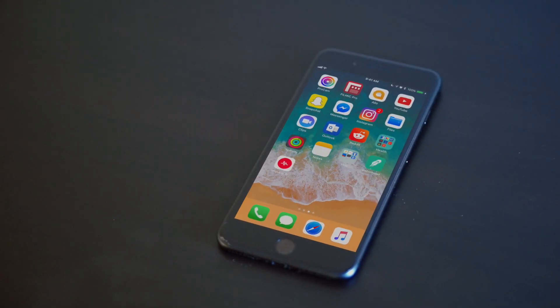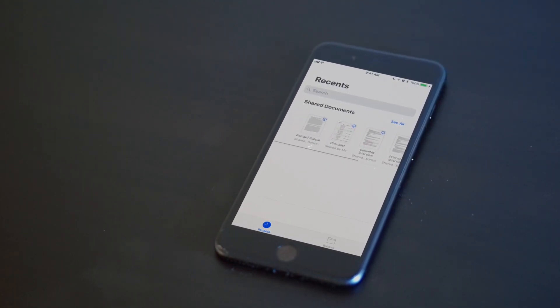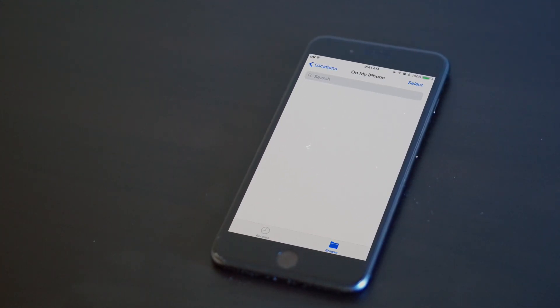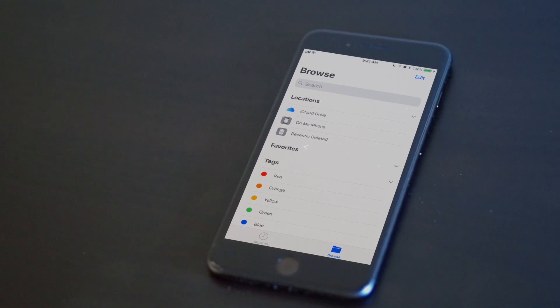Another big feature in iOS 11 is the Files app. The Files app is an actual file browser for your iPhone. It shows you all the files located on your phone and it's able to connect to iCloud Drive as well as Dropbox and other online storage services.